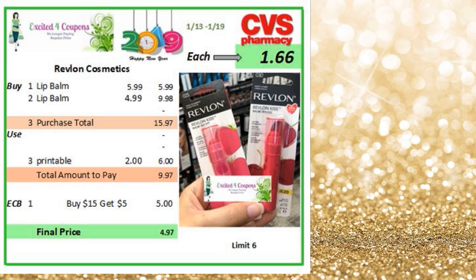So for Revlon, here's a good idea. You could buy three of the lip balm — there's a lip balm for $4.99, and then there's the other one that's like a scrub for $5.99, it has sugar in it. So the total will be $15.97 since you need to reach $15. You could use three of those printables if you have them available, since those printables did not have a limit for the lip balm. So for $15.97, you pay $9.97, you get back $5 ECB, making it $1.66 for each.